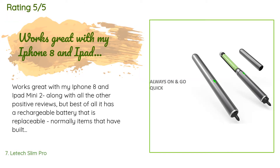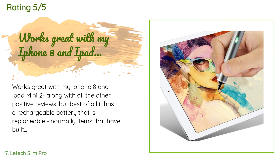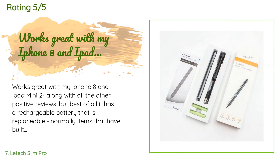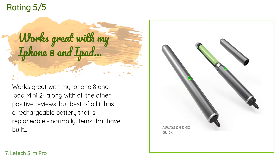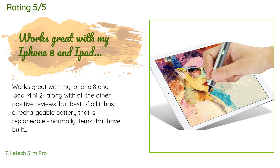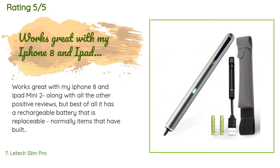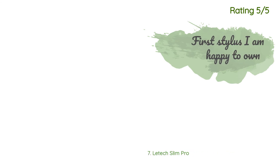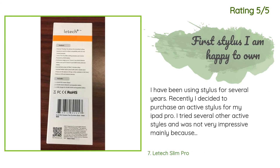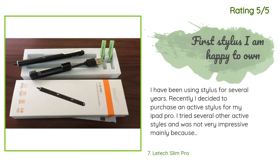A customer said: works great with my iPhone 8 and iPad Mini 2. Best of all, it has a rechargeable battery that is replaceable. Normally with items that have built-in batteries, it's the battery that goes first — no longer taking a charge or short life after a charge. That's the reason to have to buy a replacement, in this case a stylus. That alone is another great reason to get this stylus.